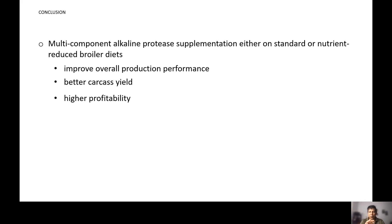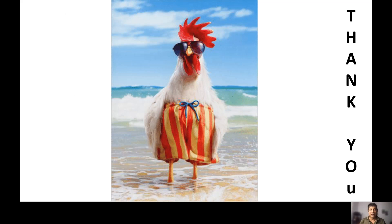In conclusion, multi-component alkaline protease supplementation on either standard or nutrient-reduced broiler diets improves overall production performance, provides better carcass yield, and delivers higher profitability for farmers. This study is highly important for small and marginal poultry farmers in countries like Bangladesh, where a small increase in profitability can significantly improve the well-being of rural households. Thank you to the audience for listening to this presentation.